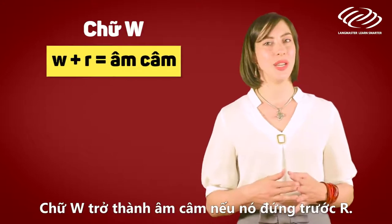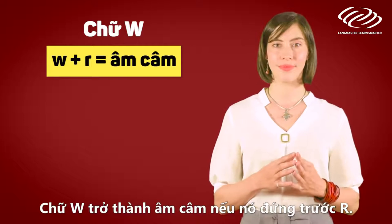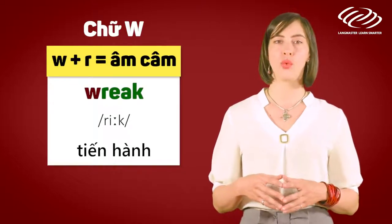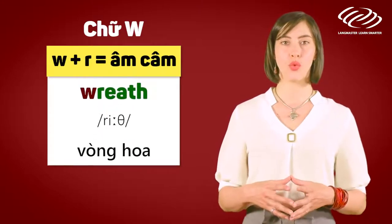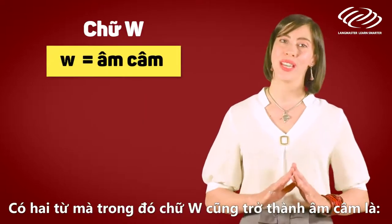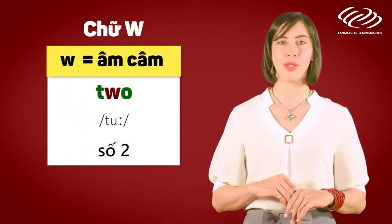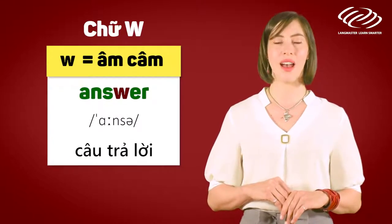The letter W is silent if it comes before R. For example: wrap, wreath. Note that there are two more words where the letter W is silent: two, answer.